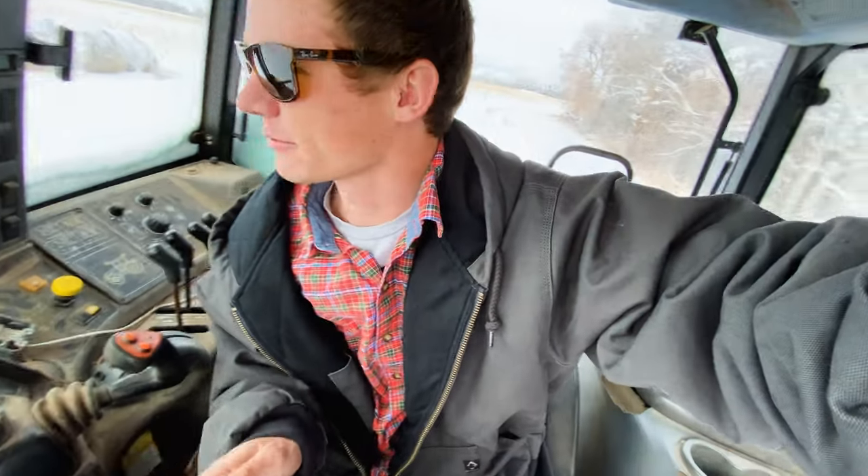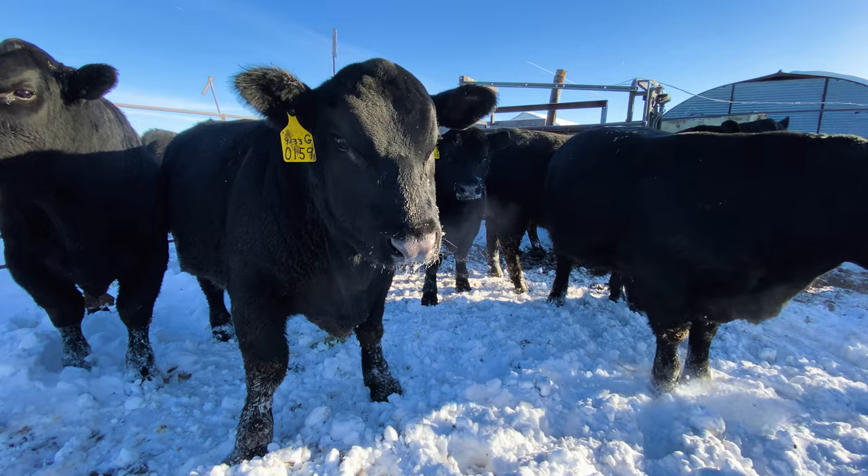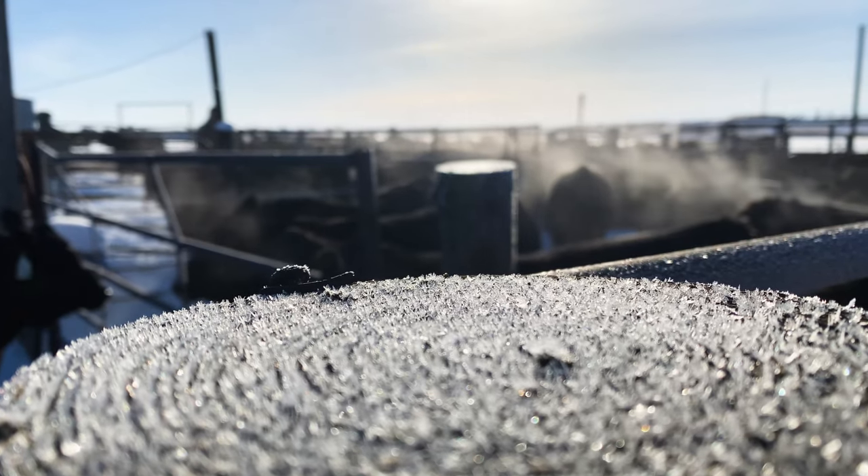Hey guys, welcome back. We're back out at the ranch — got a few inches of snow as you can see. We're coming out to video bulls the next couple days. Today is Thursday and I got to go scoop all this snow out of the picture pen. That's what we're gonna do, get everything set up and ready so right in the morning we can get out there and start videoing the bulls.